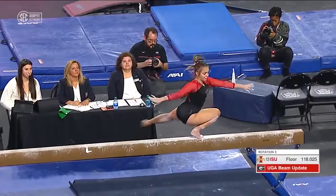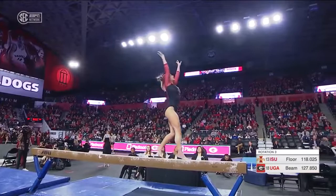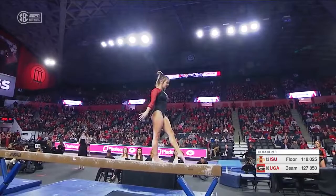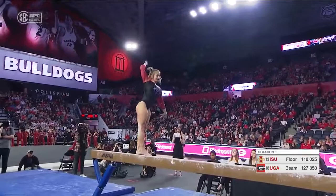Starting off her routine with a wolf turn is something very common in elite gymnastics, showcasing her flexibility. Setting up here for a triple series — this is new to her routine this year. She handles it very well with a nice solid finish.